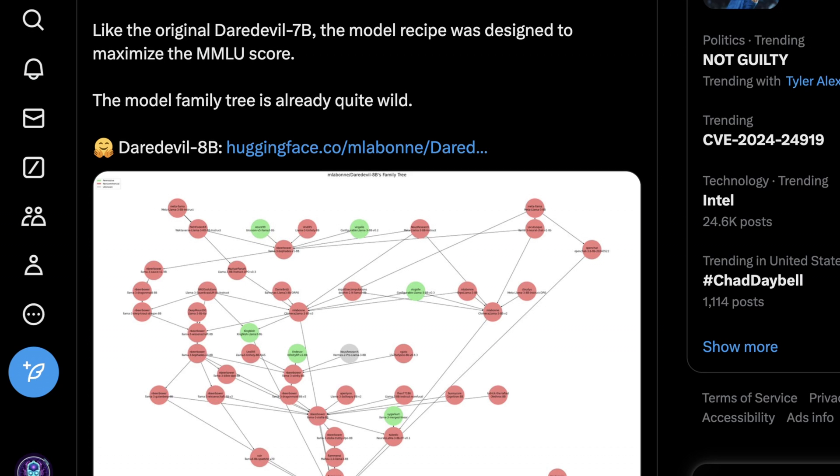Maxime is very open about the fact that the entire point — just like with Daredevil 7B — is to maximize the MMLU score, as an interesting exercise in seeing where performance can be improved. Eric Hartford and the Dolphin models generally try for a generalized improvement across many benchmarks. But the motivation for Daredevil is still specifically maximizing MMLU as much as possible.